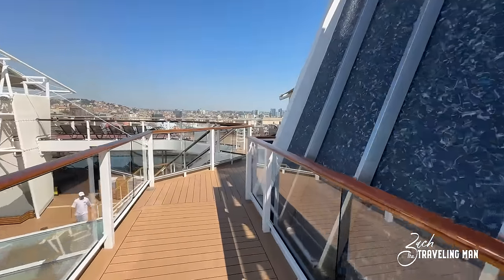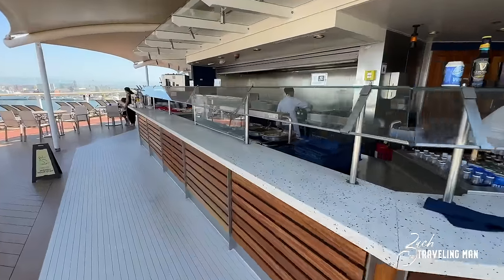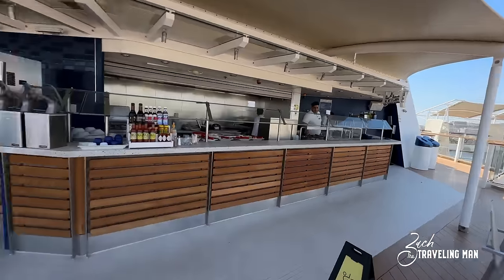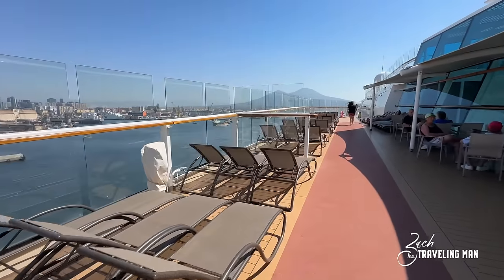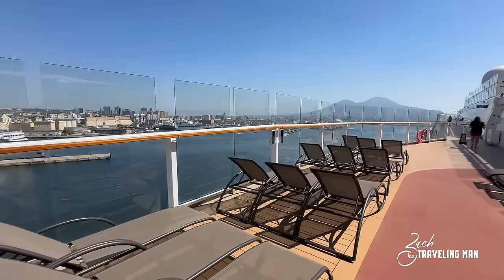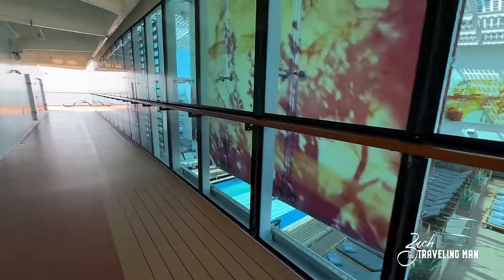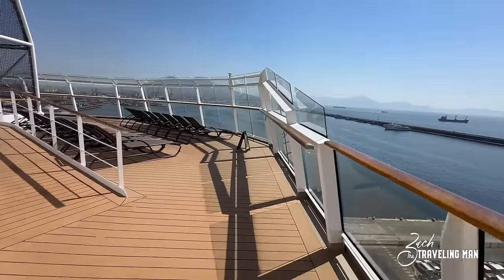Moving over to the port side of deck fifteen, we find the Mast Grill — the main burger eatery on board the ship. They have burgers, fries, hot dogs, and a drink station. Just a cool place to grab a quick bite to eat, located here beside the pool on decks fourteen and fifteen. Continuing our journey to the very front of the ship on deck fifteen, we take in some stunning vistas — including a busy day in the industrial port of Naples, Italy. The walking track continues around the solarium from down on deck fourteen and you can wrap all the way around when on the jogging track here on deck fifteen.